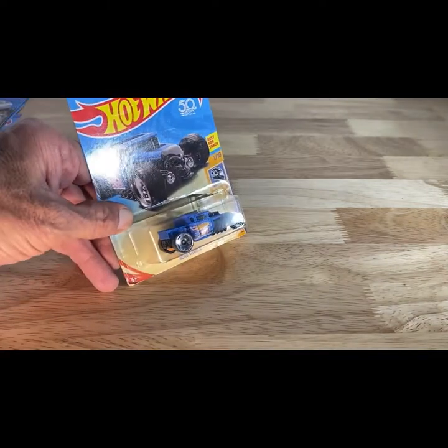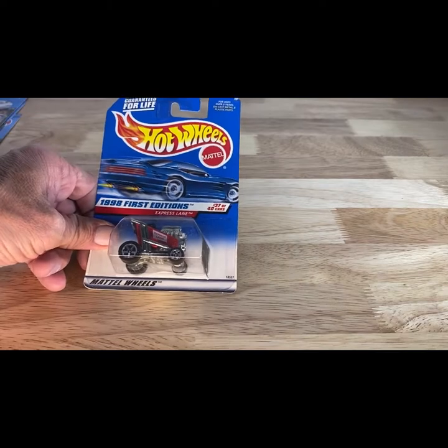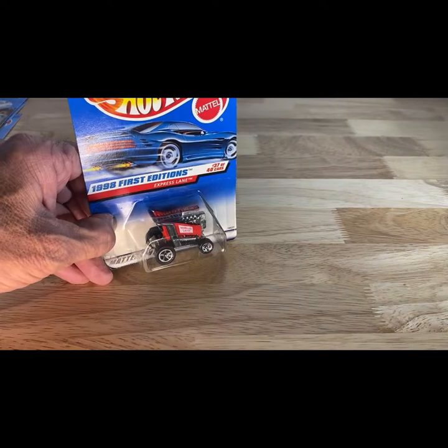Next one — so this is a 1998 first edition, so 1997 copyright. I picked this one up because I remember seeing this back in '98. It's the Express Lane shopping cart. It just brought back some memories for me when I saw it.